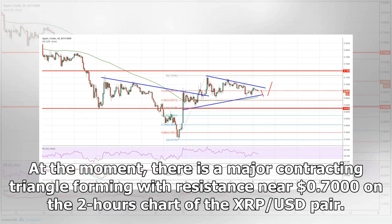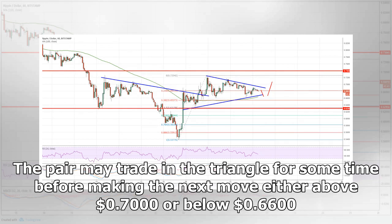At the moment, there is a major contracting triangle forming with resistance near $0.7000 on the two-hours chart of the XRP/USD pair. The pair may trade in the triangle for some time before making the next move either above $0.7000 or below $0.6600.